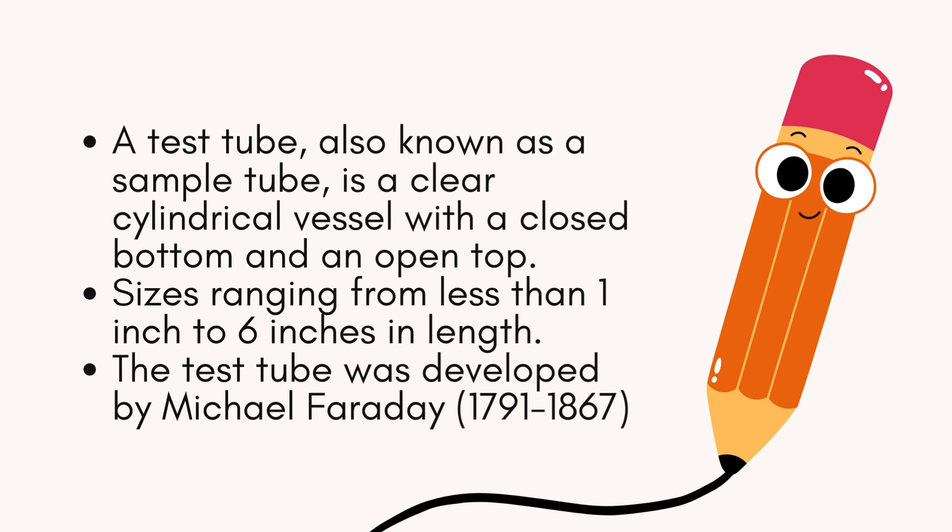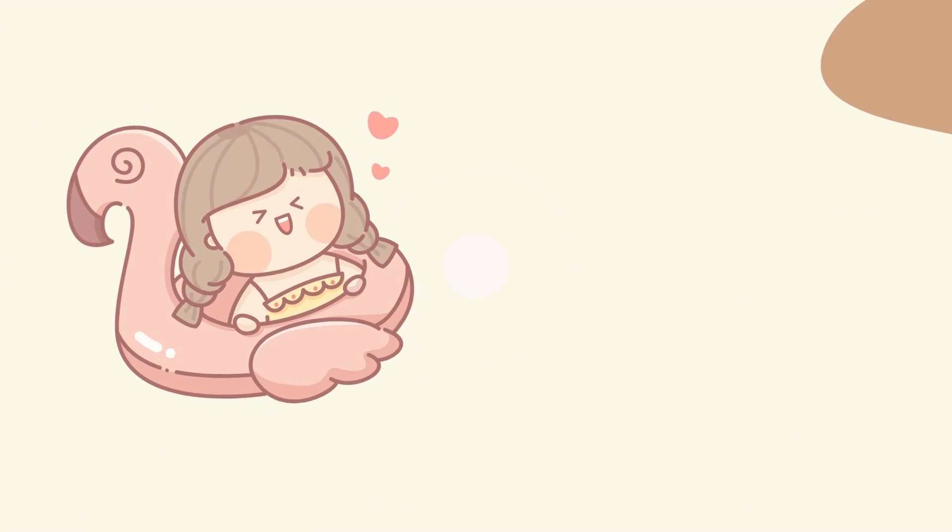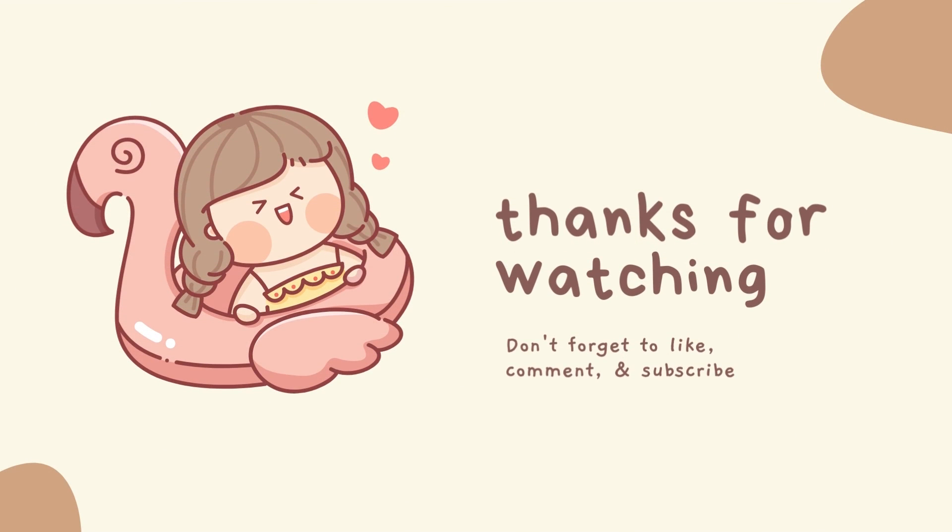Well, that's all we have for you today. If you enjoyed this video, make sure you click down below, subscribe to the button, hit the notification bell, and leave me a comment. Good luck!